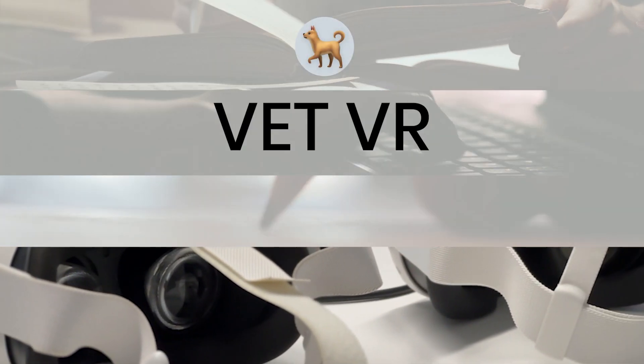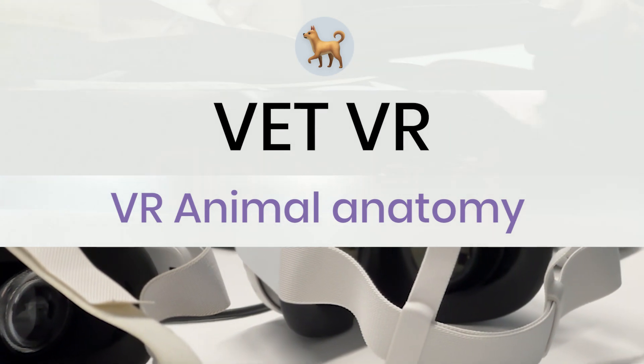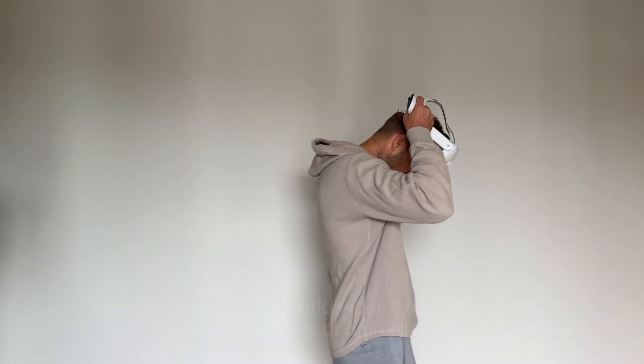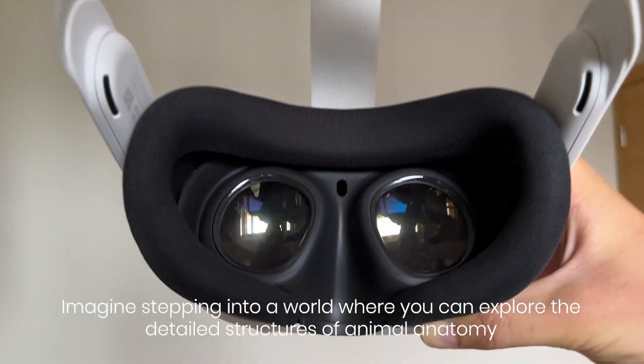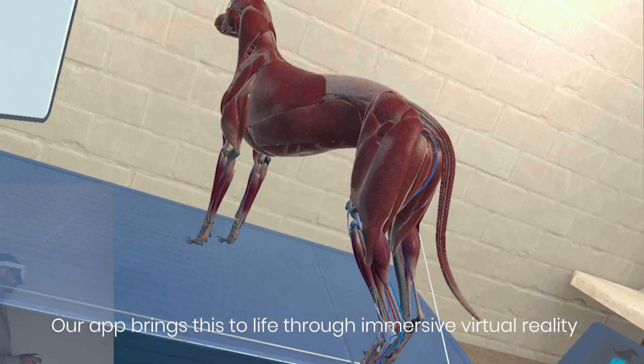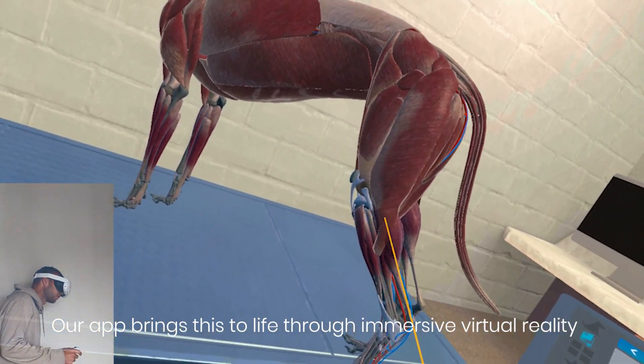Welcome to VET VR, VR Animal Anatomy, where education meets innovation. Imagine stepping into a world where you can explore the detailed structures of animal anatomy. Our app brings this to life through immersive virtual reality.